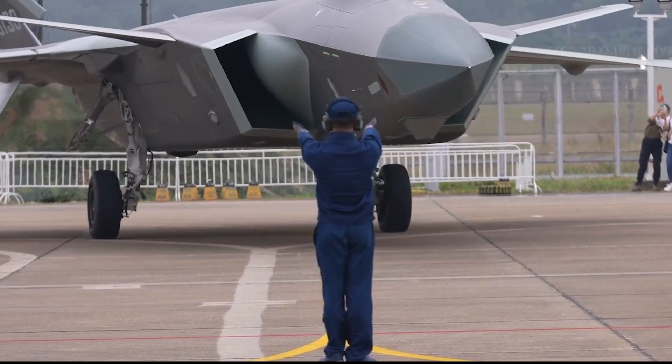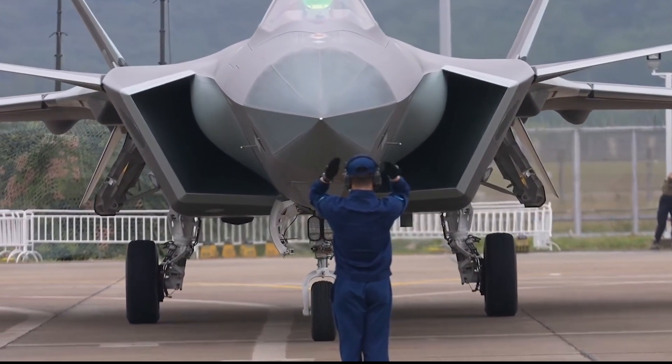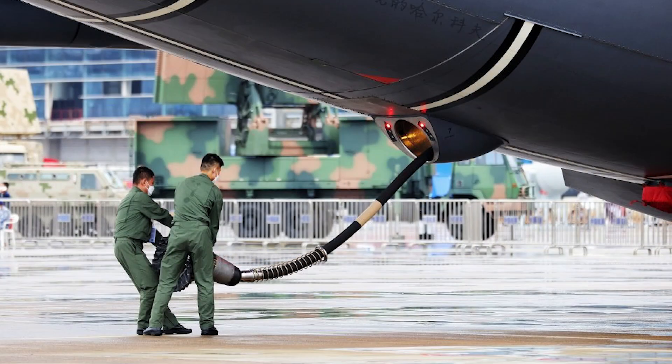This is definitely a significant development. The YY-20 has one refueling pod on each wing. At the 2022 Airshow, the refueling pod directly under the fuselage of the aircraft was displayed in clear view for the first time.